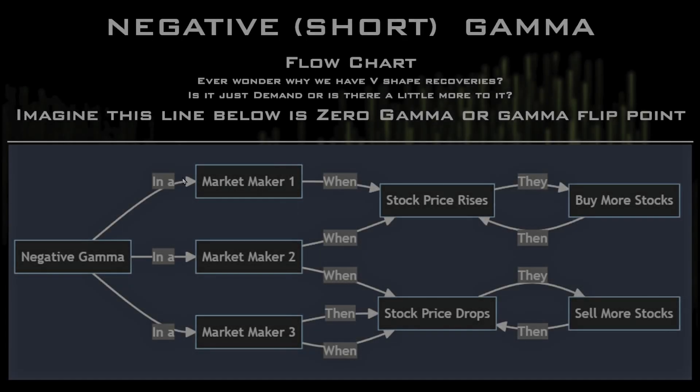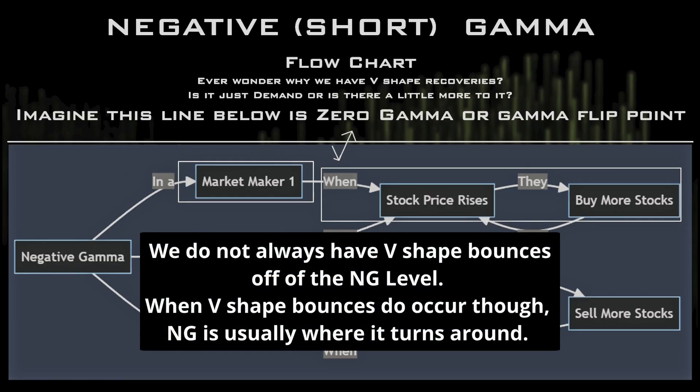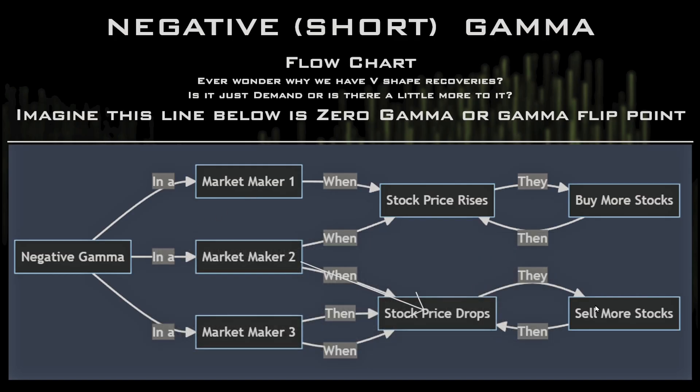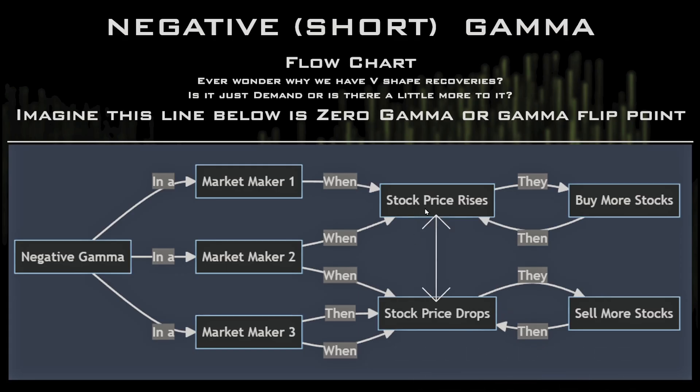Now what happens when you're in negative gamma? When stock price rises, market makers buy stocks — that's responsible for the V-shape recovery. However, when stock price drops, they sell more stocks. Then it drops further, they sell more. It drops again, they sell more. When it finally stops, if the stock price rises they get stuck in a feedback loop. That's what causes the linear character — the linear, volatile moves in the market.